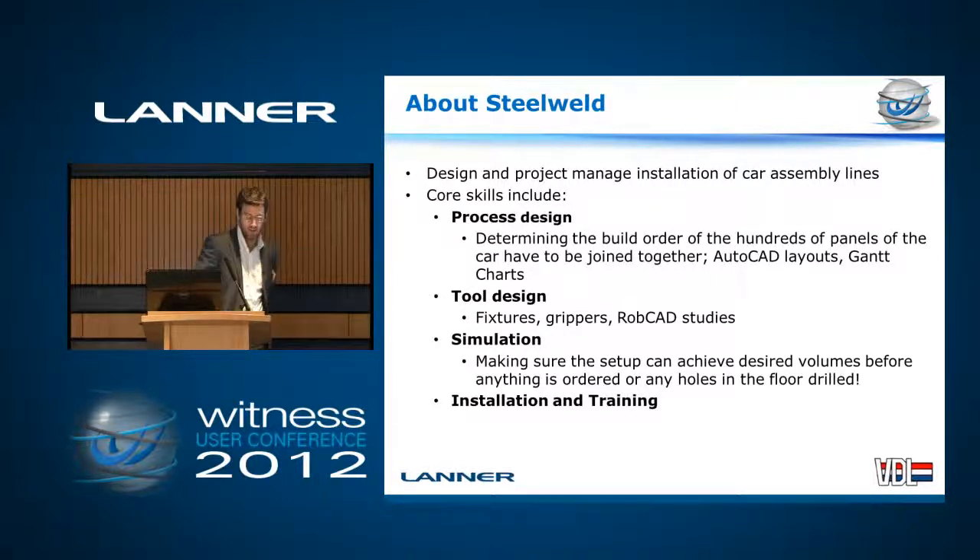Now historically, clients of ours have been Volvo, Rover, Ford, but the last few years it's pretty much all been JLR. They're booming at the moment.